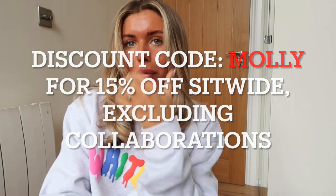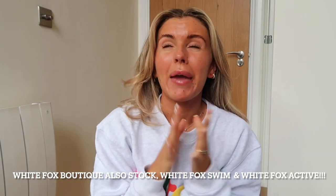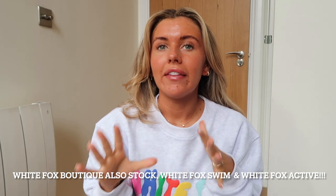We are doing a White Fox haul! I have some really cute outfits to show you — I'll link all the products below so you can shop them. White Fox have the best summer stuff, the best coords, and their tracksuits and sweatshirts and loungewear are the best ever. The quality washes so well. I've had short tracksuits, leggings, shorts and crop top coords — all fantastic.